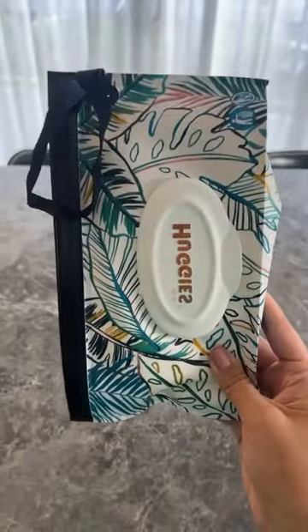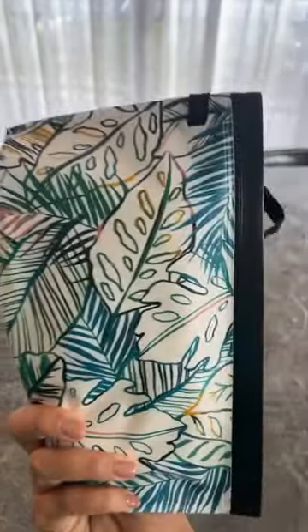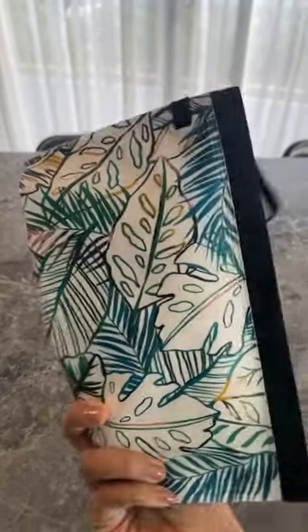Next I have baby wipes. I love this little Huggies reusable baby wipes carrier — it just means you can refill your baby wipes at home. I also have Moogoo's Nappy Balm. It's my favorite nappy balm because it's natural and it acts as a barrier on the baby's bottom, keeping it nice and soft.